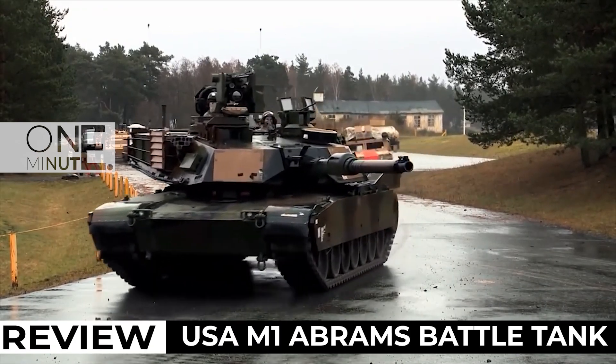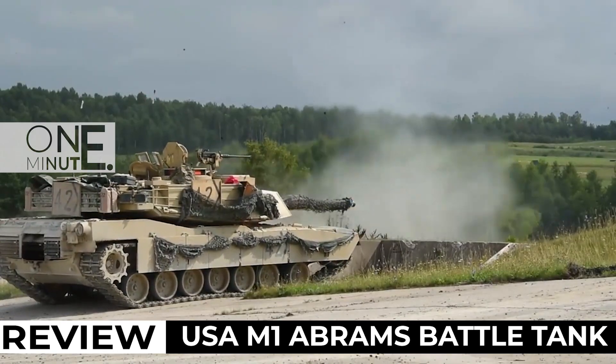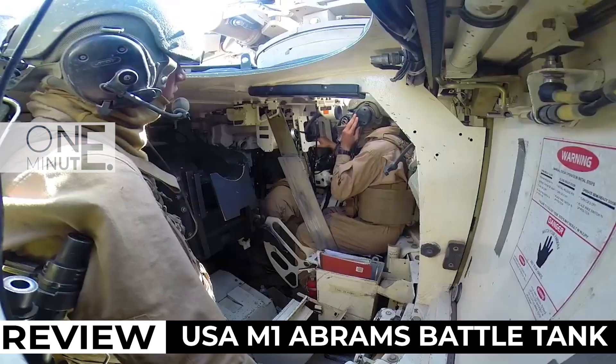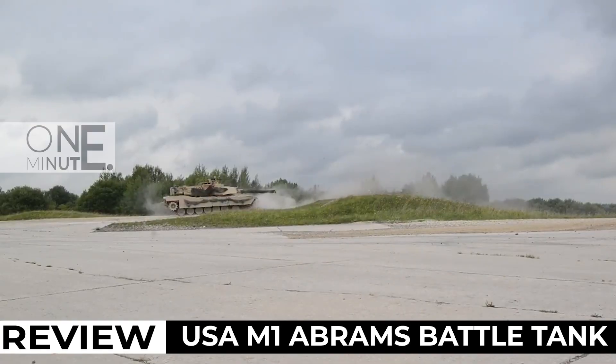The Abrams tank is named after General Creighton Abrams, a former army chief of staff and commander of US military operations in Vietnam. It is a highly mobile, heavily armored, and heavily armed tank.